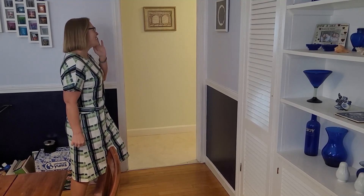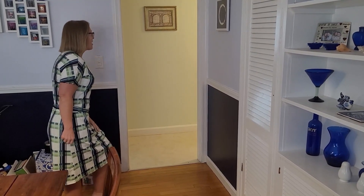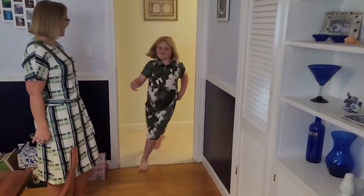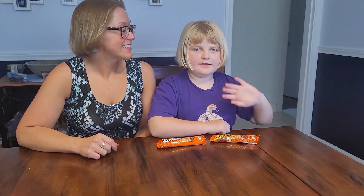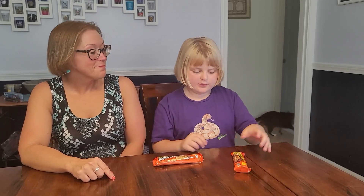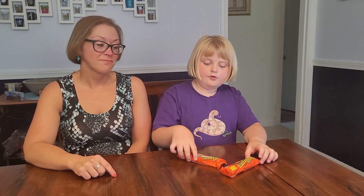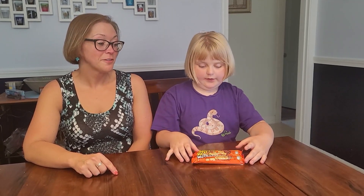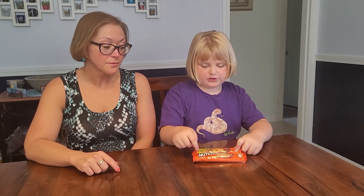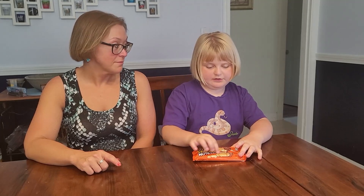Caroline, are you ready to go on a snack adventure? Hi snack friends, welcome back to another video of Caroline's Snack Adventures. We're going to try two things today — Reese's Outrageous and Reese's Nutrageous.